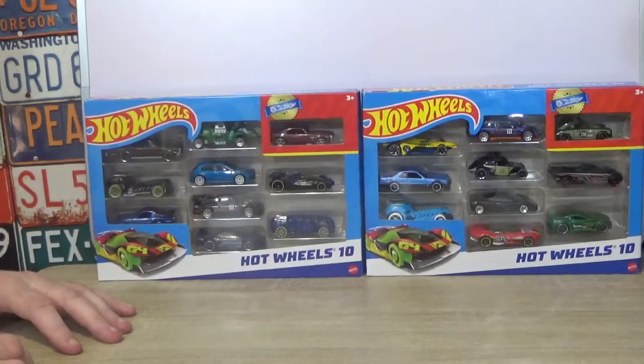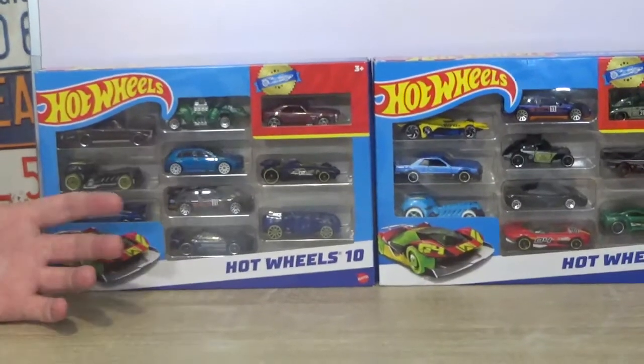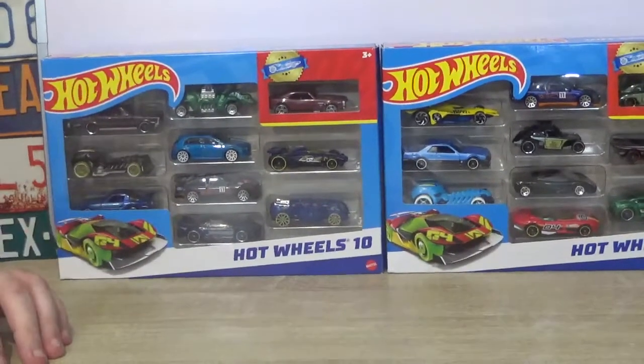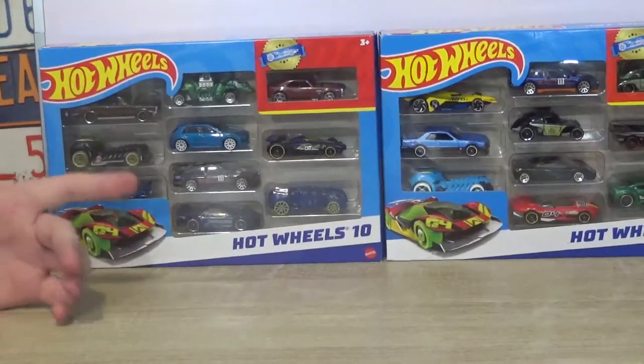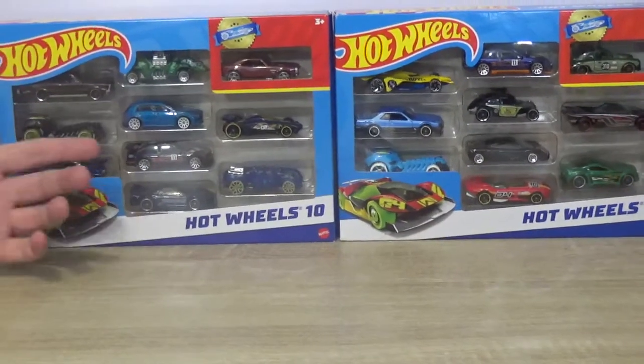Hello everyone and welcome to the channel. I'm Simon and I'm here with Brett, and today we're going to be taking a look at something that I've picked up — it's something I really wanted, but it's not how I wanted it.